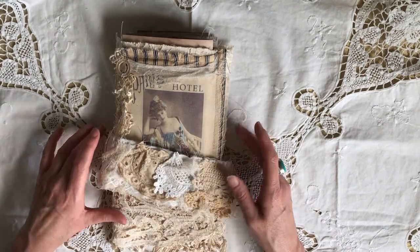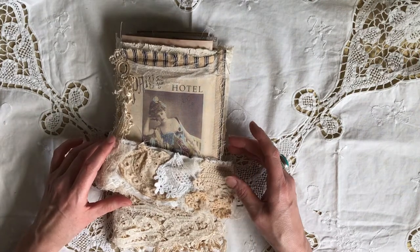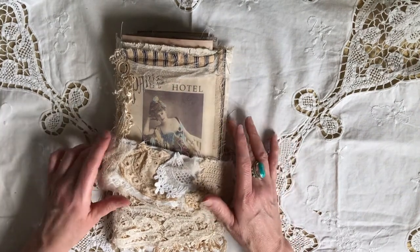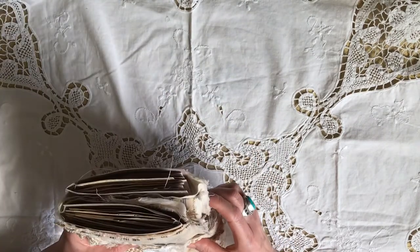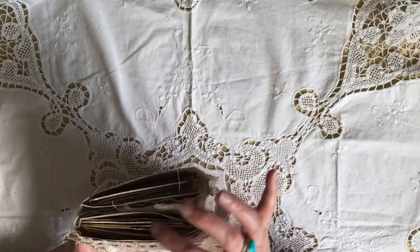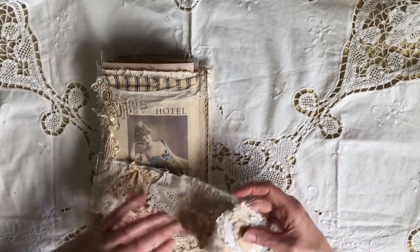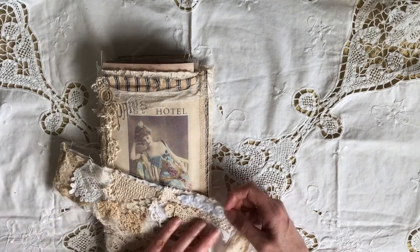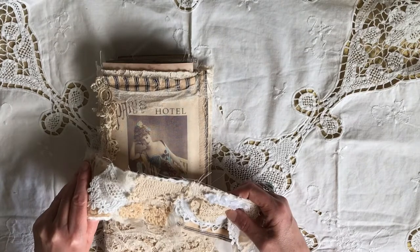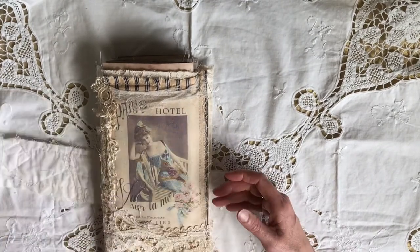Hi everyone, I'm back today to share my new Secret Paris Ladies Journal. It's called secret because I've got two travelers notebooks in it with little secret compartments. After the closure is a snippet roll — yes, still obsessed with my snippet rolls — and I like these because if your journal gets fatter you can accommodate it.